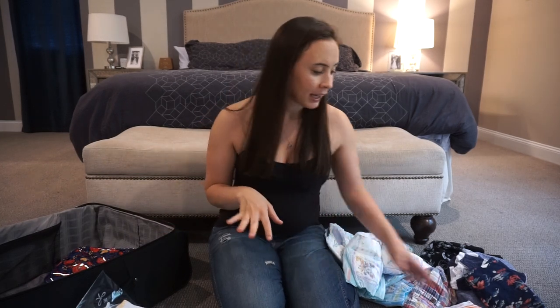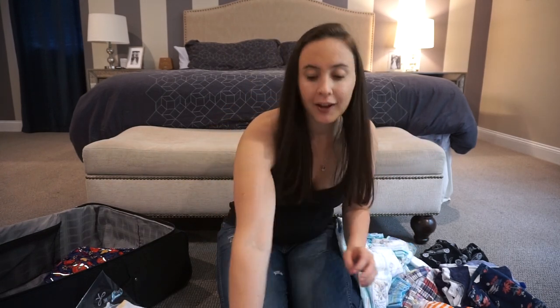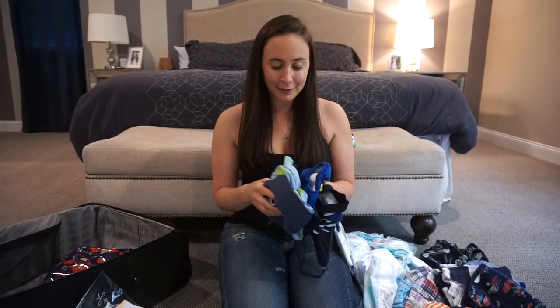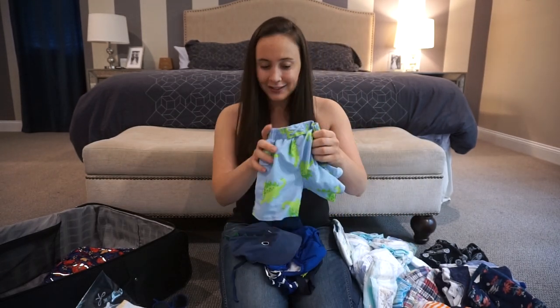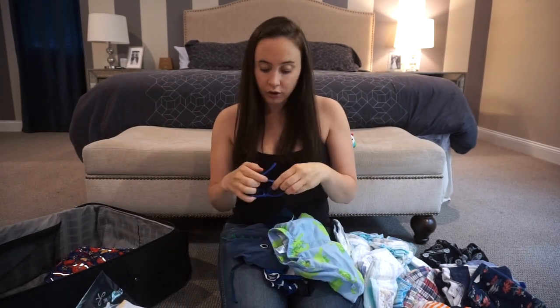I separate all his clothes into piles to make sure I have enough of what I need: PJs, tops and onesies, a sweater, and pants. Then of course I've got our swim stuff because we're going to the beach — and I just have to show you guys these little clothes, aren't they so cute? And of course he's going to rock his baby eaters while we're there.